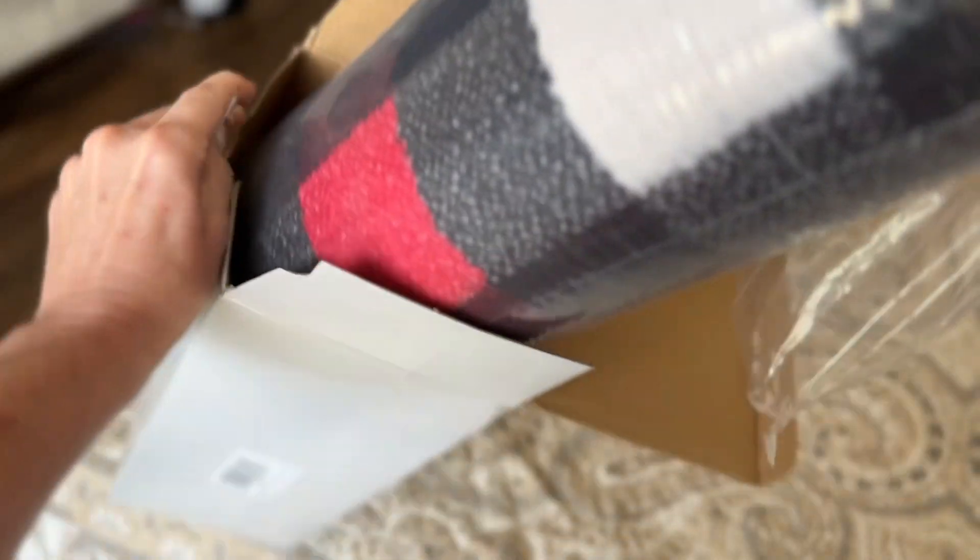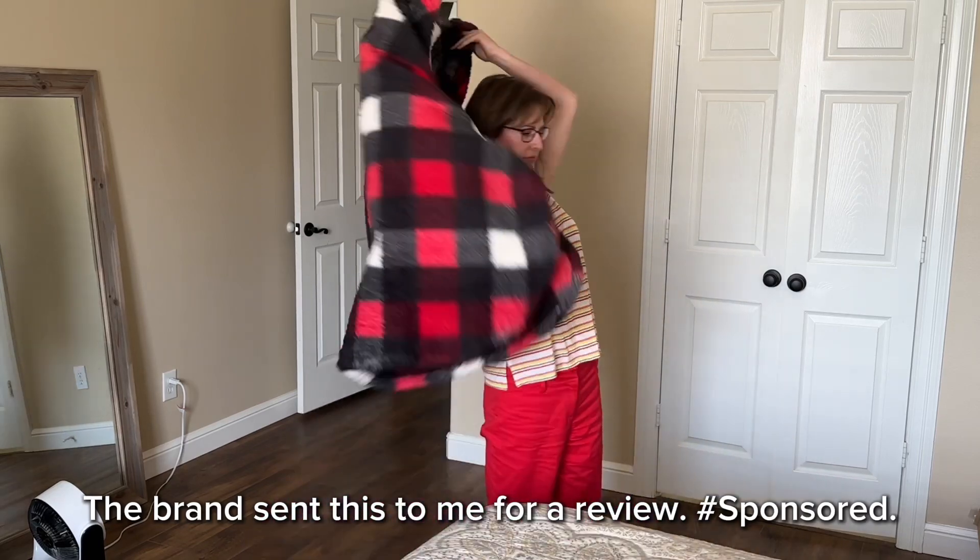If you love wrapping up in blankets, you're going to want to give this wearable blanket a consider. The brand sent this to me in exchange for review.